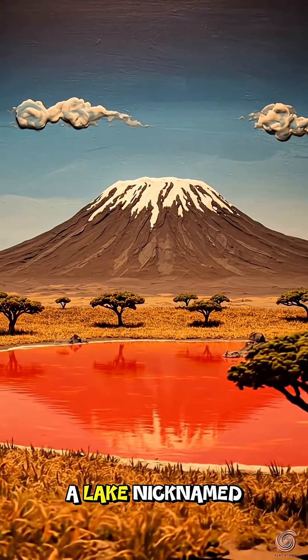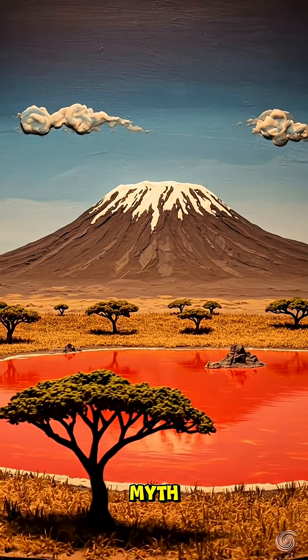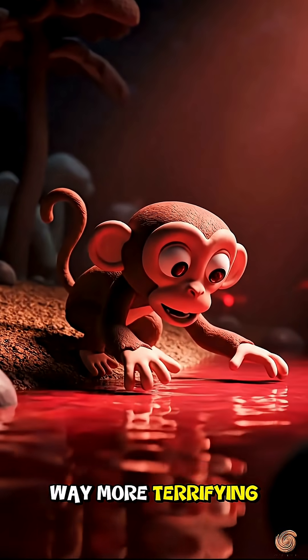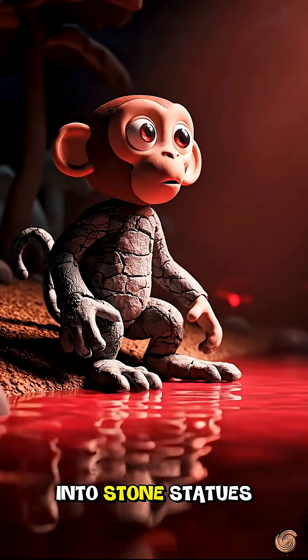In Tanzania, there's a lake nicknamed Lake Medusa, and it's not because of some myth. The reality is way more terrifying. This lake can literally turn animals into stone statues.